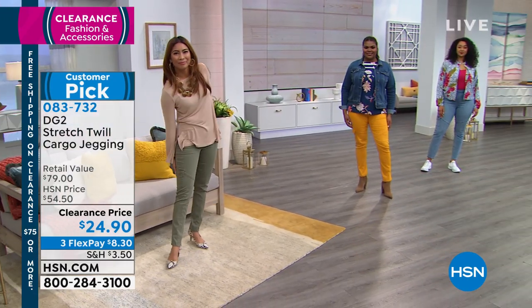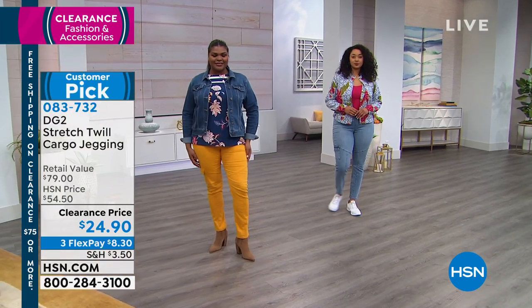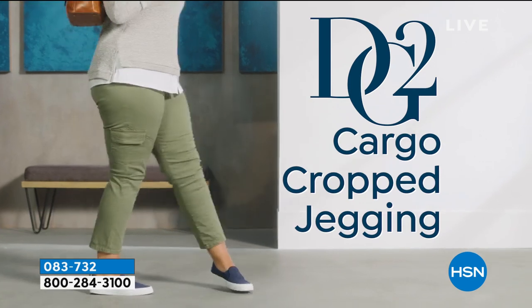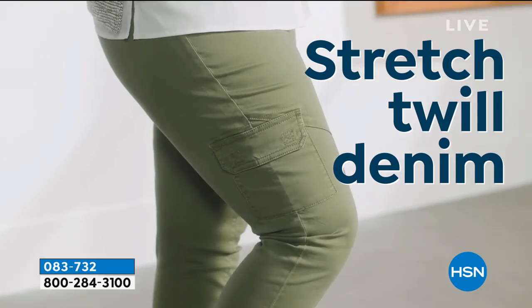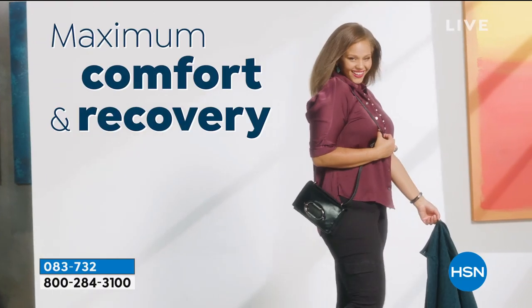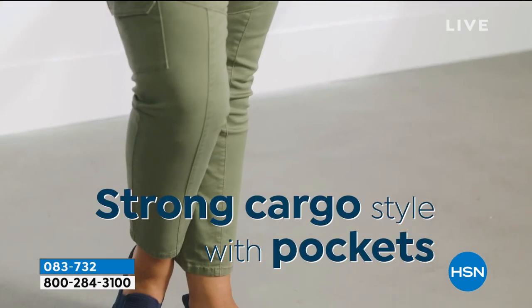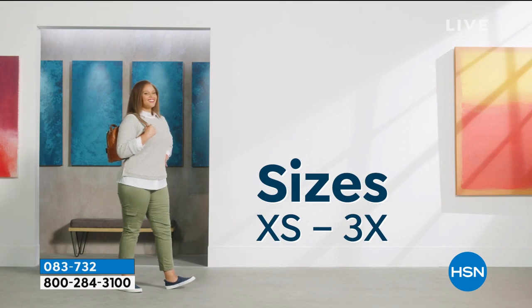These are $30 off — you're saving more than you're spending. And if you do want to get a couple pairs and can't decide on colors, if you get three you're at $75, which qualifies you for free shipping on everything in the basket at that point. The stretch twill is such a nice woven stretch — it's soft. Sometimes denims can be stiff before you break them in.